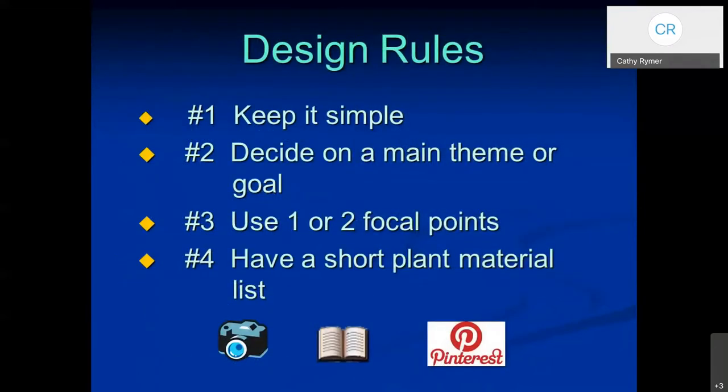A few rules to keep in mind as you're planning your landscape: try to keep it simple. Decide on a main theme or goal — that will really help you focus on what you want to incorporate. Use a couple of focal points. Try to have a short plant material list — that's the one I always struggle with because I want them all. Something that might help is to take pictures of landscapes that look really nice. Look through books like Phoenix Home and Garden or brochures that the cities offer. You might want to create a Pinterest page so you can keep track of photos of landscapes you really like.